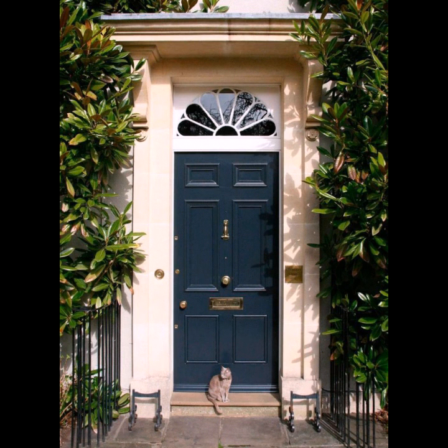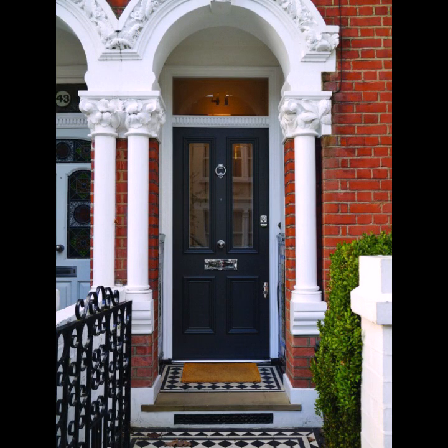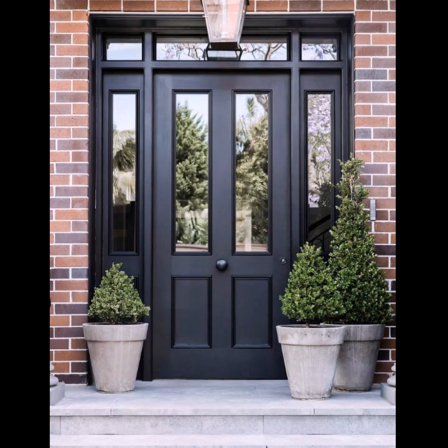Please subscribe to our channel and comment with the next video. Light and simple doors. Front door house and decoration — plants, flowers are ideas. So very nice ideas and beautiful house color, all ideas.